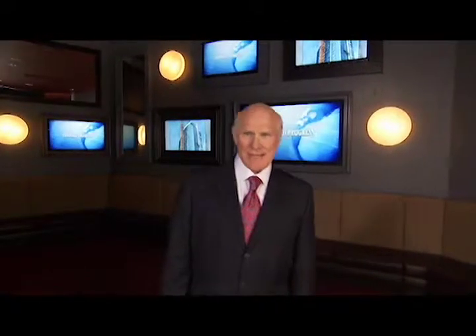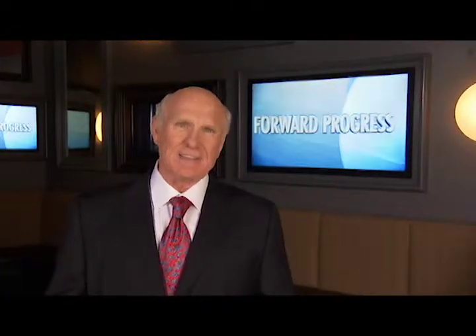Life is constantly in motion. We keep moving ahead, creating unique opportunities and accomplishing great things. Hi, I'm Terry Bradshaw. Join me as we discover the organizations and people leading their industries with forward progress.